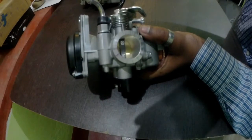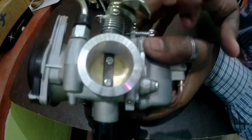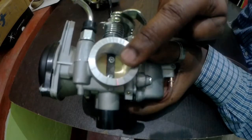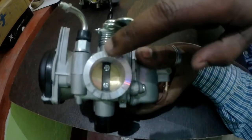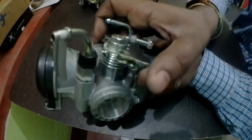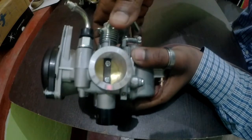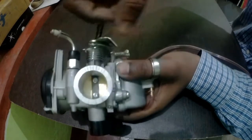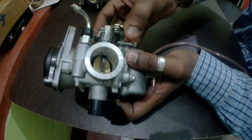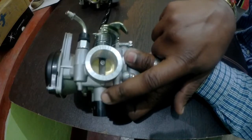Let me show you how a TPS works. As you can see very closely, there is a golden color component inside — that is called the butterfly valve. This butterfly valve is connected to the TCI internally, and on the other side it is connected to the throttle cable. This is the place where the throttle cable fits. When the throttle is pulled, the butterfly moves. When you accelerate the bike, the throttle is pulled from here, which in turn rotates the butterfly slide, and this butterfly slide is connected to the TPS. The TPS also varies according to the movement of the butterfly valves.